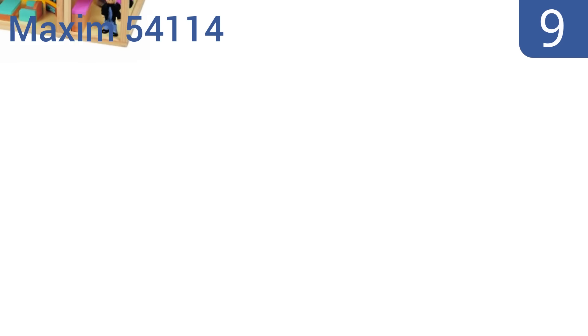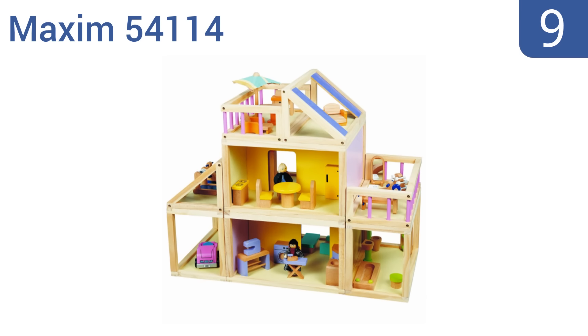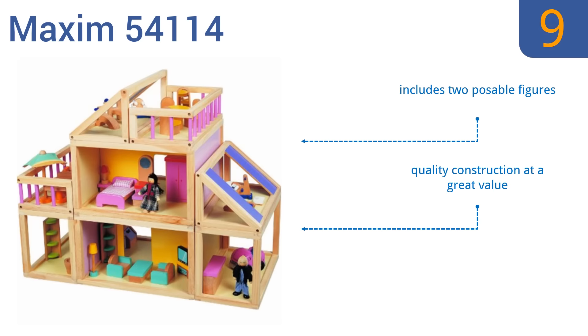At number 9, the Maxim 54114 adds a fun spin to the traditional dollhouse with six modular rooms that can be rearranged to a new design every time. All the sections rest in place on a set of built-in grooves, making your artistic configuration safe and stable. It includes two posable figures and is a quality construction at a great value. But it is hard to assemble and needs a power drill.